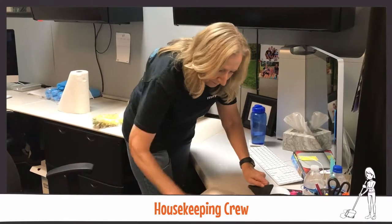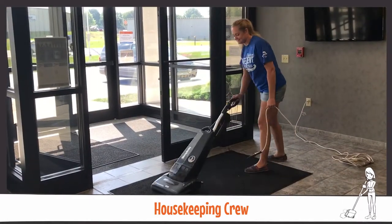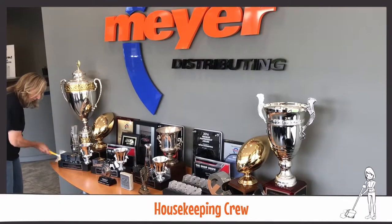The housekeeping crew falls under the maintenance umbrella. They perform necessary duties to keep Meijer offices clean and hygienic. Oftentimes, they stay past office closing to ensure the space is ready for a productive day.